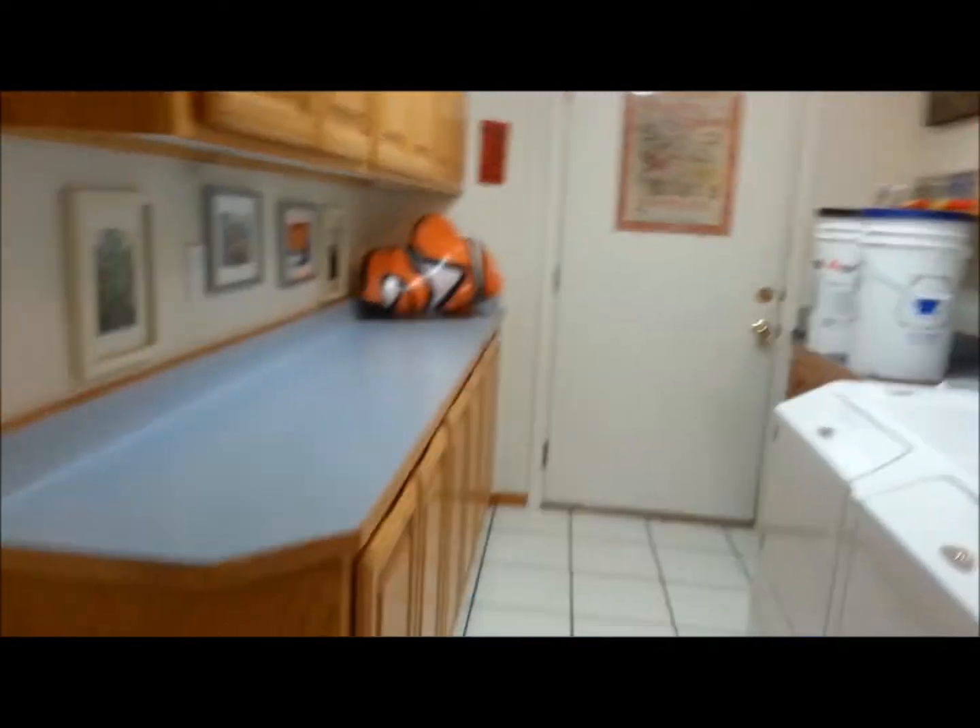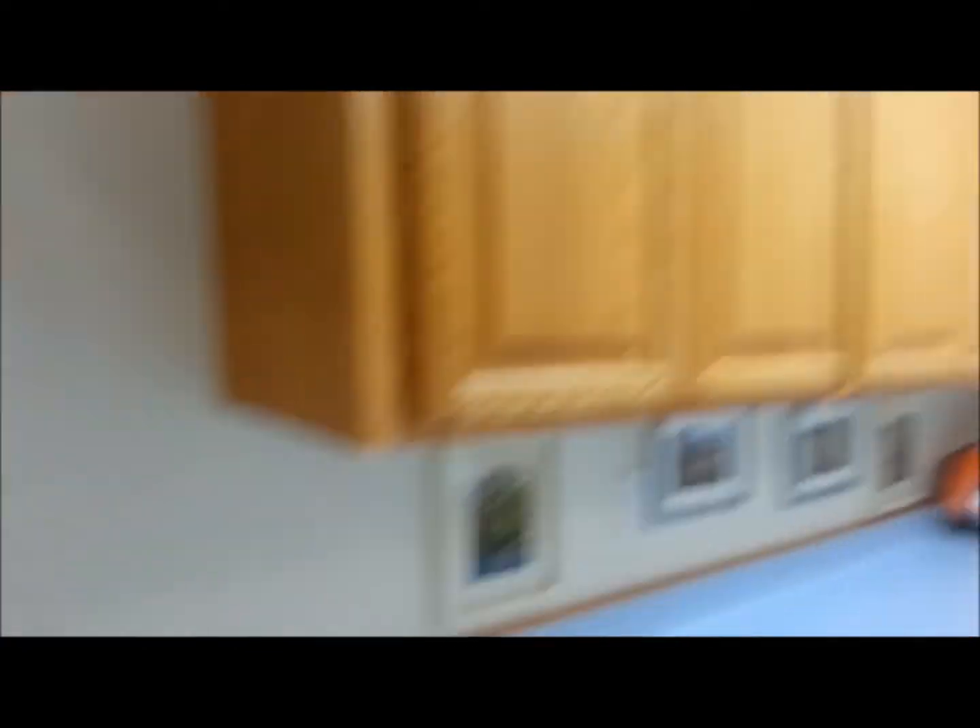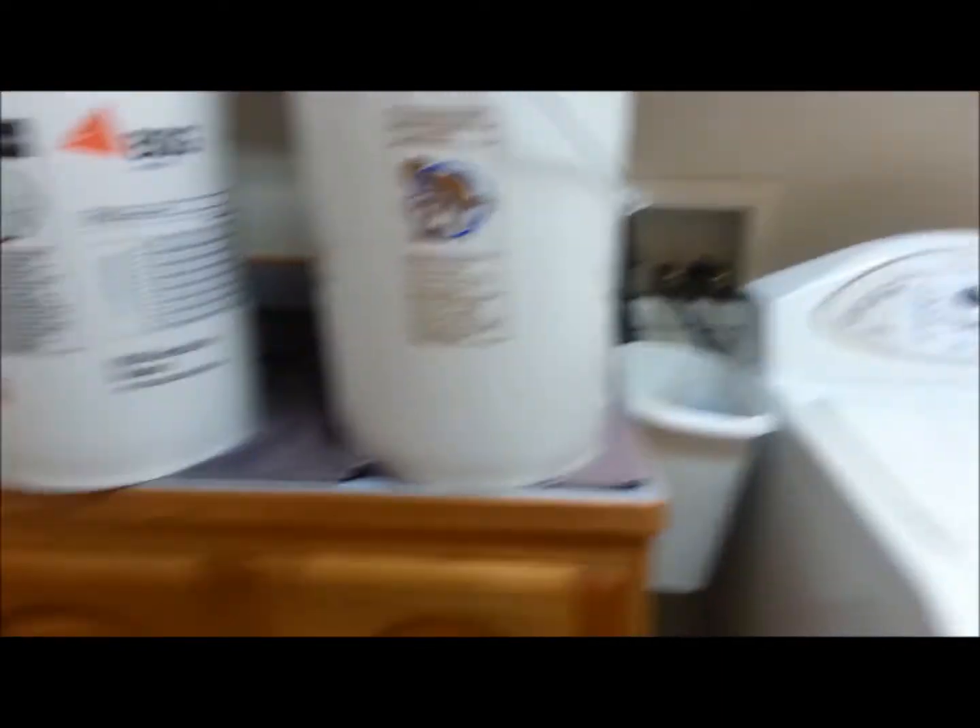The washer and dryer are in here — it's a nice washer and dryer setup with lots of cabinets and counter space.